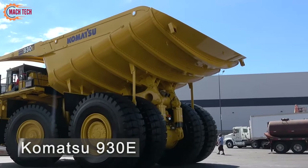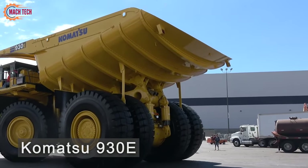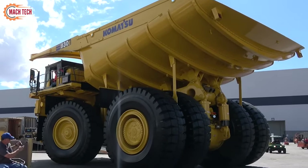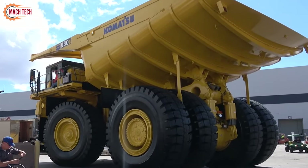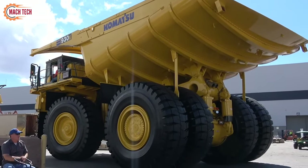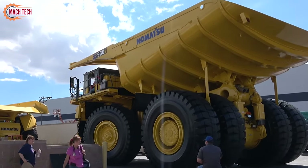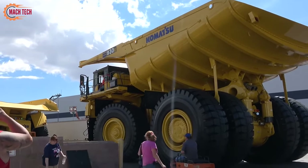The Komatsu 930E electric haul truck stands out in the mining sector with its impressive 320-tonne payload capacity and advanced electric drive system. This truck is designed for efficiency and sustainability, featuring electric wheel motors that reduce operating costs and emissions.